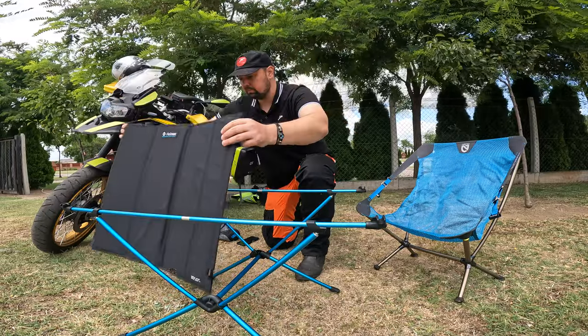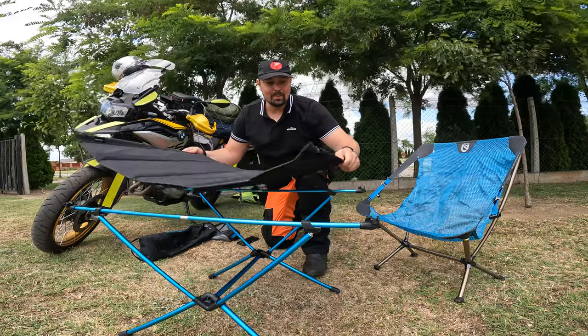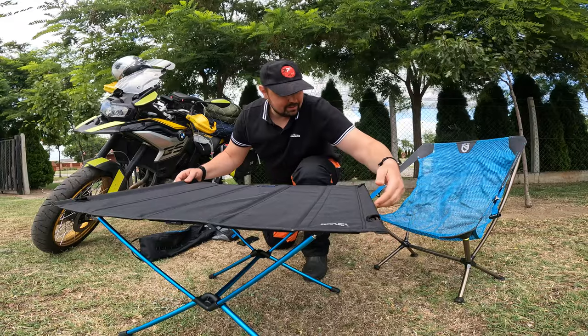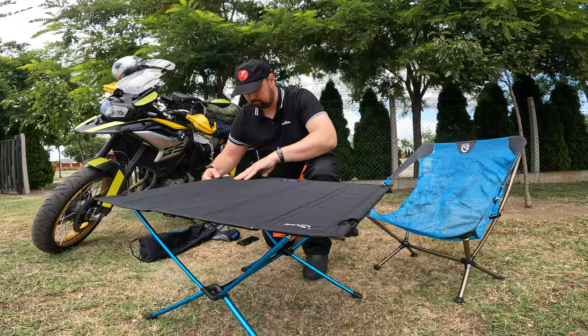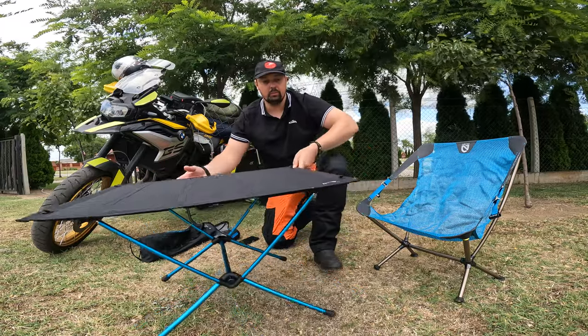Oh look, we got some company from Romania! Nice. So yeah, it just clips on — and voila, you've got a table.